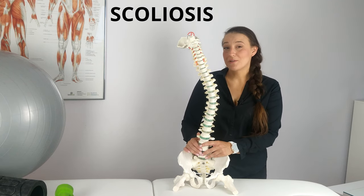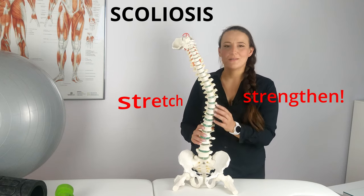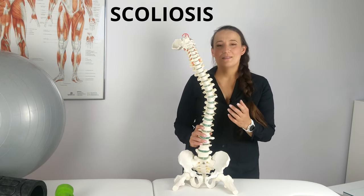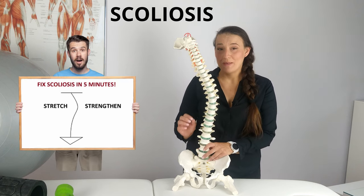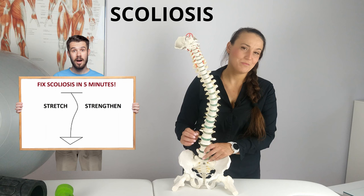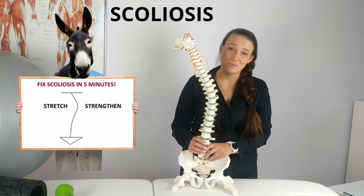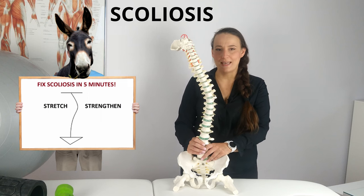If someone tells you that with scoliosis all you have to do is stretch the shortened muscles and strengthen those that are stretched, well, this person has no clue about scoliosis rehabilitation. People on the internet who claim to know how to fix scoliosis with a few simple exercises are lacking expertise, authority and knowledge, and you should not listen to a word they say.